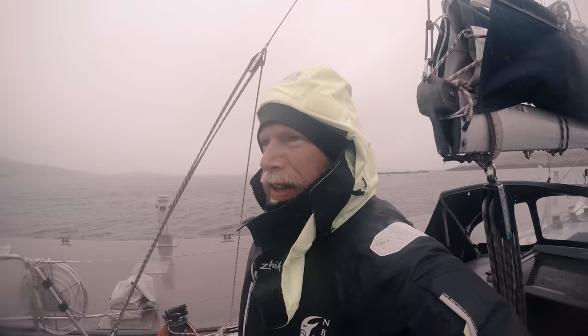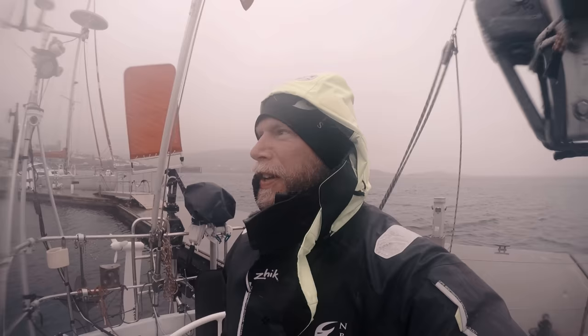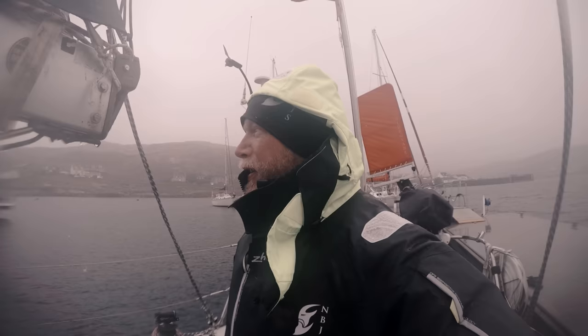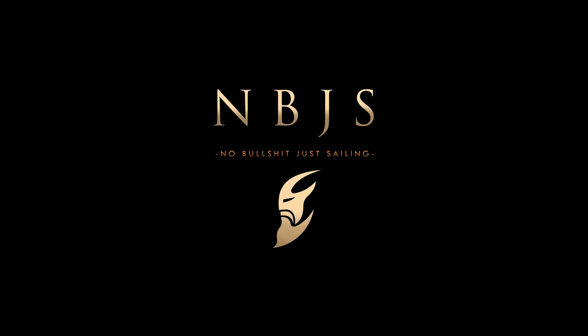So that was Castle Bay — rainy and foggy and windy. Challenging, but nice. Now I'm really hungry and I want something to eat; I'm going to find some kind of food place, a restaurant or something, and put a large dinner into my stomach. I haven't been sleeping properly since I left Sound of Harris on Saturday — Sunday morning. Today is Monday morning.